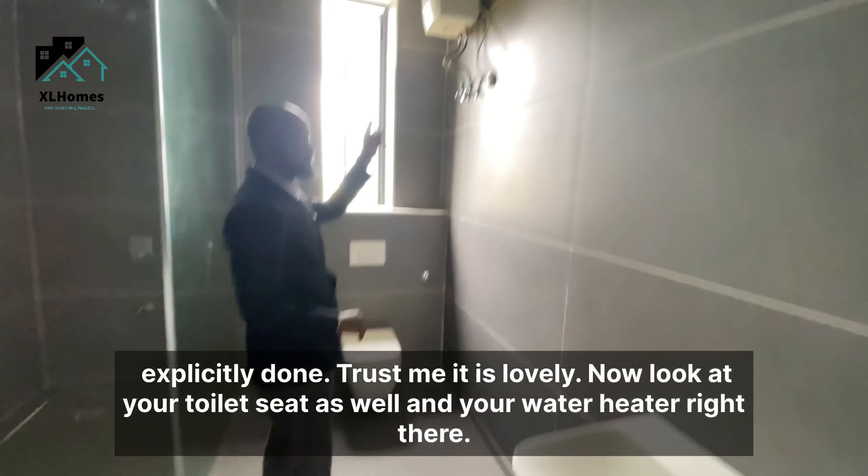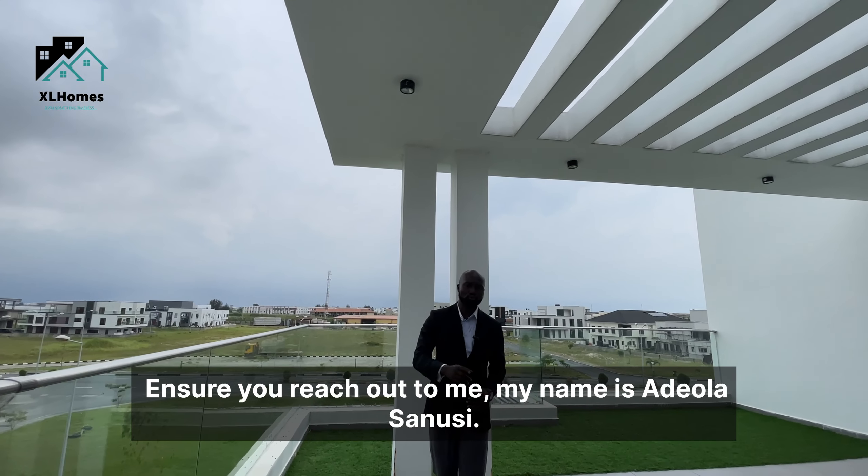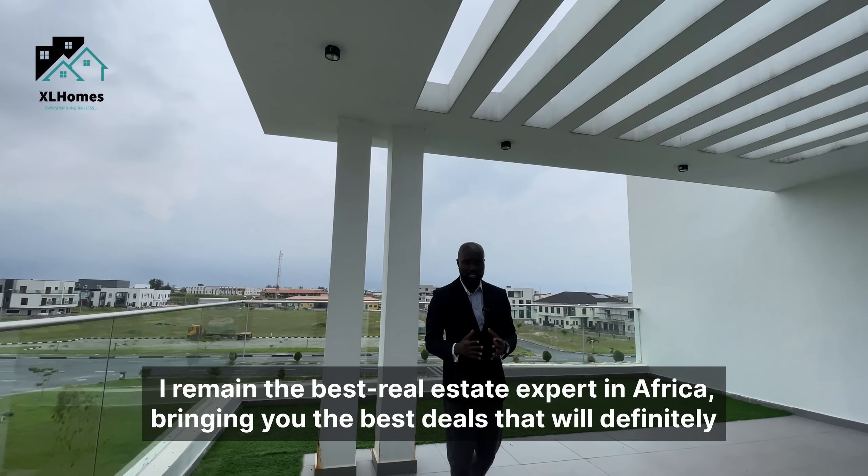This house is everything you want in a lovely home in a well-secured estate — Cowrie Creek, Ikate, Lagos. You can see how wide this balcony is, with a great view of the estate. Lots of construction is going on here, so you should definitely look into buying a property in this estate. If you're looking to buy this property or any other in Cowrie Creek, reach out to me. My name is Adeola Sanusi — the best real estate expert in Africa, bringing you deals that will grow your wealth. Thank you very much for your time. God bless you!